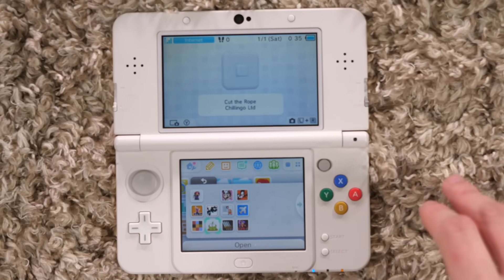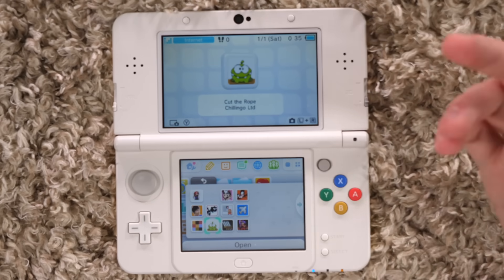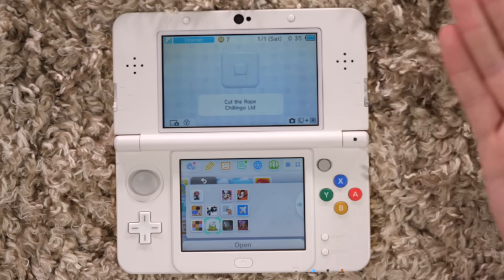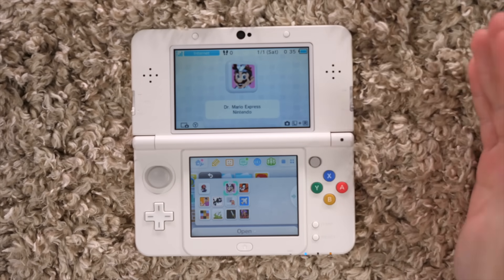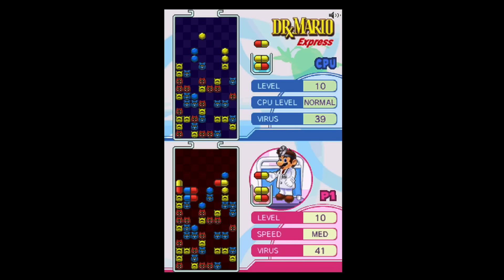I got Cut the Rope on DSiWare through my 3DS — it was a game that came out in like late 2011, and I picked it up on the 3DS eShop as a DSiWare game. And we have Dr. Mario Express — a very simple Dr. Mario game, pretty much a DSiWare version of the WiiWare title Dr. Mario Online RX. I got nothing really to say about it other than it's Dr. Mario without multiplayer. So it's fine, but like, how far is fine gonna take you?